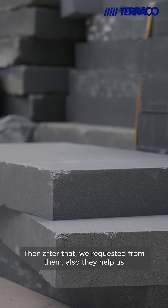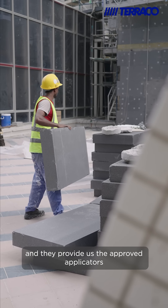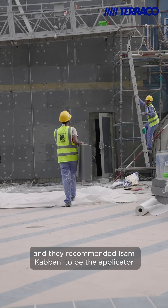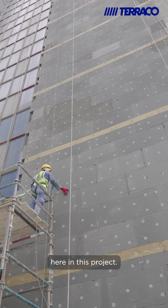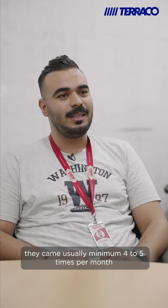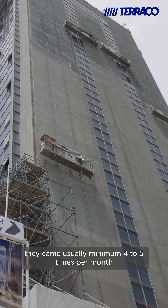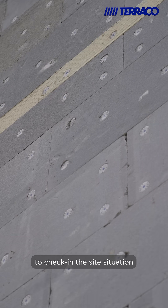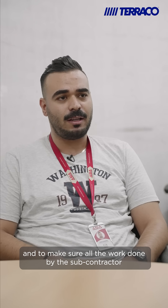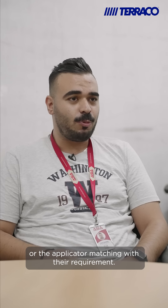After that, we requested that they help us and provide us with approved applicators. They recommended Assam Qabbani to be the applicator for this project. In addition, as mentioned, they usually come a minimum of four to five times per month to check the site situation and make sure all work done by the subcontractor or applicator matches their requirements.